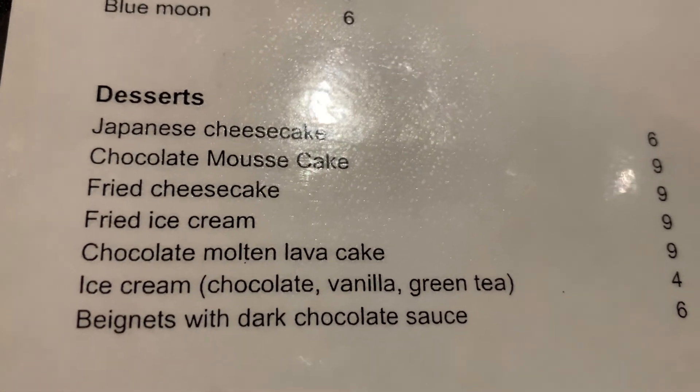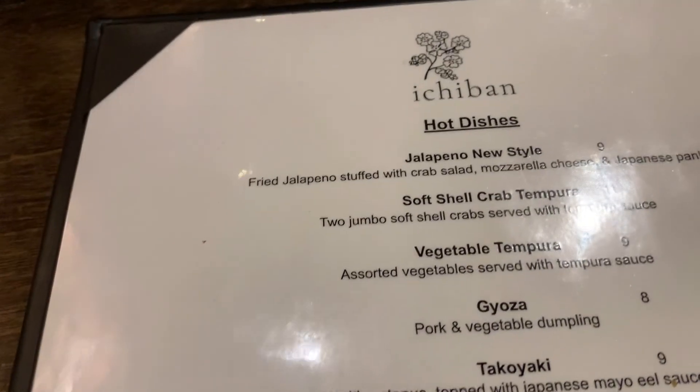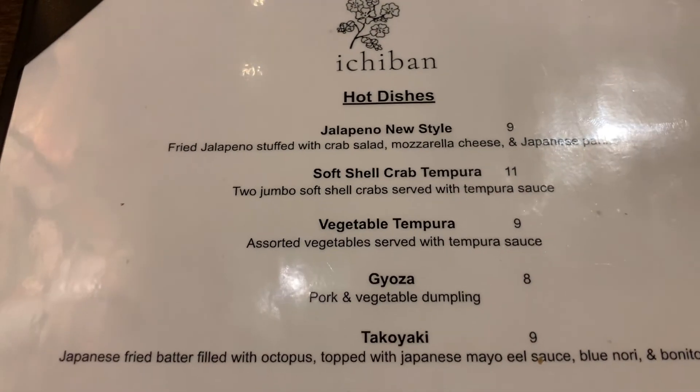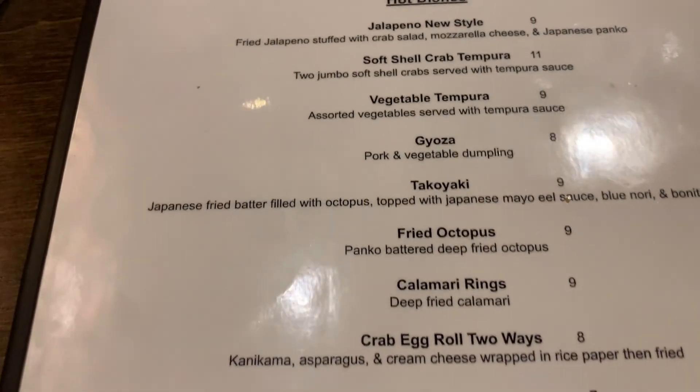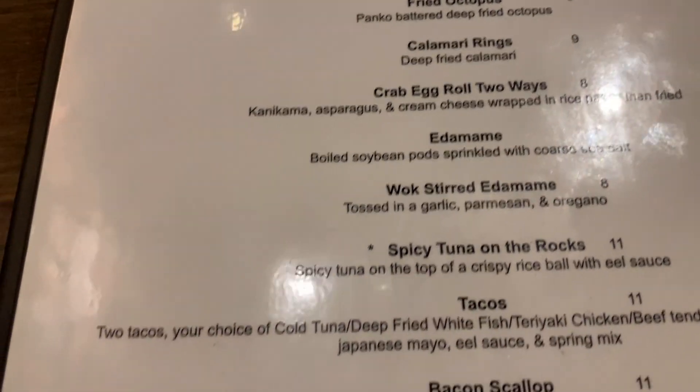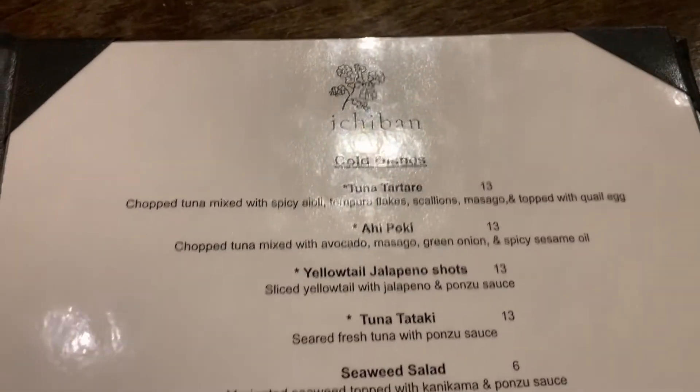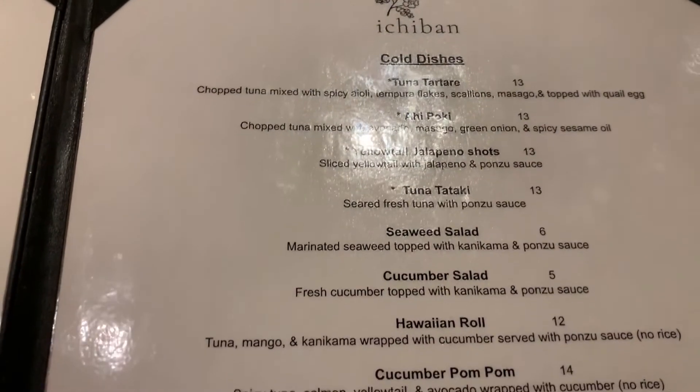Wow, Tammy, they have lava cake! Tammy is still perusing as we look at the hot dishes in the main menu. There are some very interesting foods here. I could come back for repeat eatings here. And right in cold dishes as well.